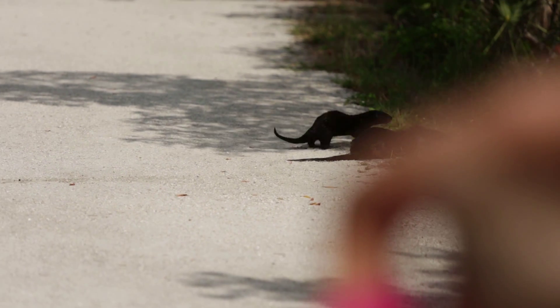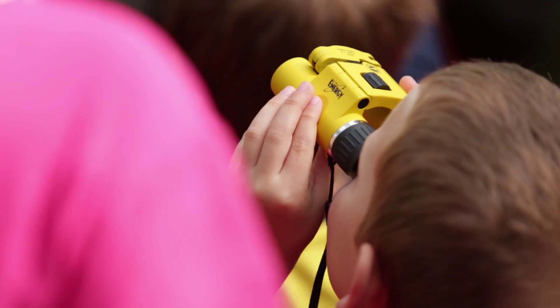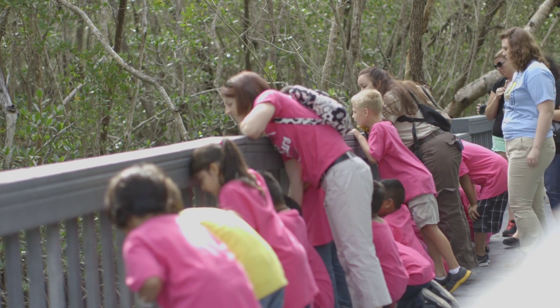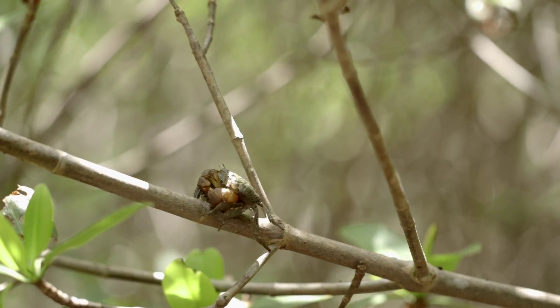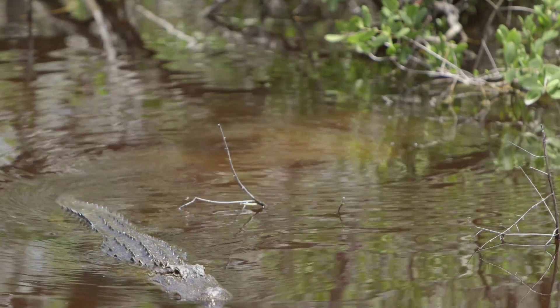You guys got to see otters — do you know how amazing that was? In the spy world, a sleuth gets rewarded when solving a crime. Here at Ding Darling, wildlife detectives of all ages are rewarded by solving nature's riddles and discovering what animals may have crossed their path just minutes earlier or are lurking right around the corner.